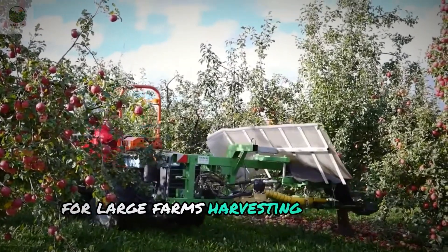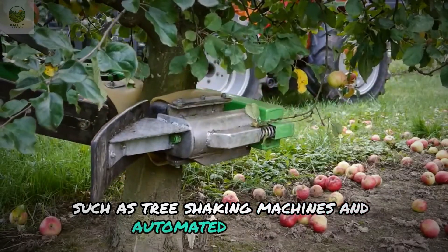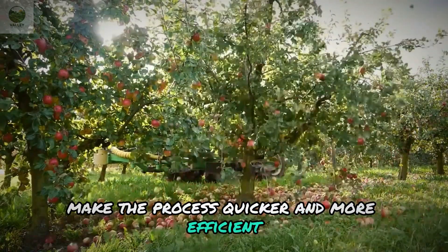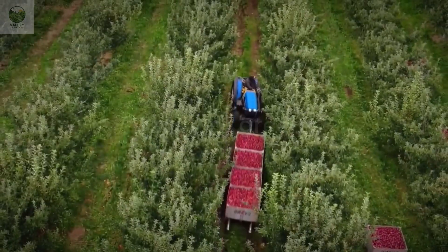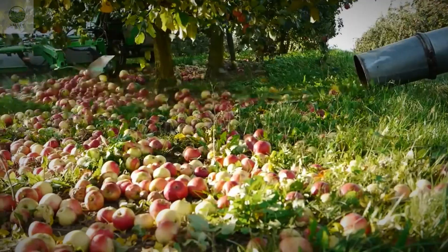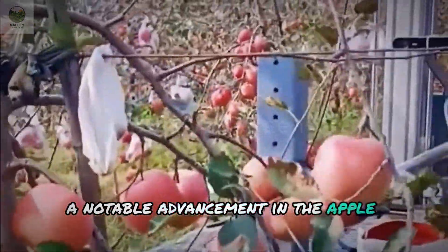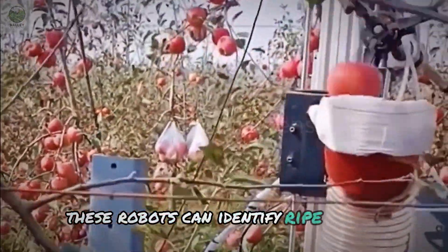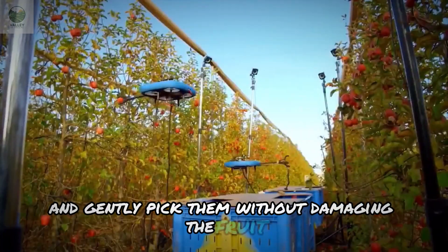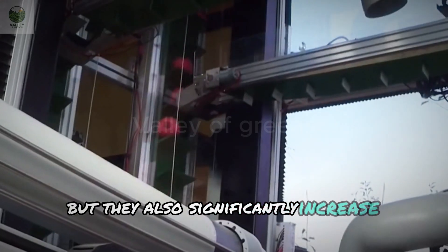For large farms, harvesting has been mechanized. Specialized equipment such as tree-shaking machines and automated conveyors make the process quicker and more efficient. A notable advancement in the apple industry today is the introduction of harvesting robots. These robots can identify ripe apples and gently pick them without damaging the fruit, reducing labor and significantly increasing productivity.